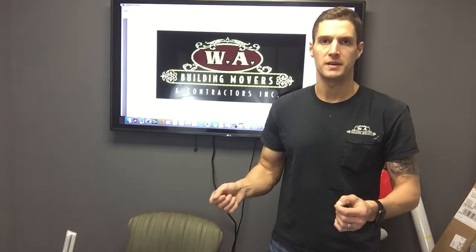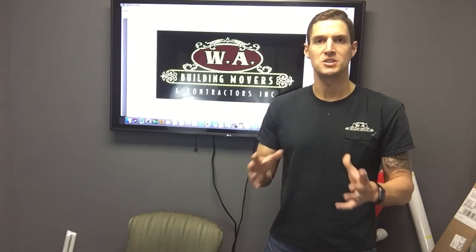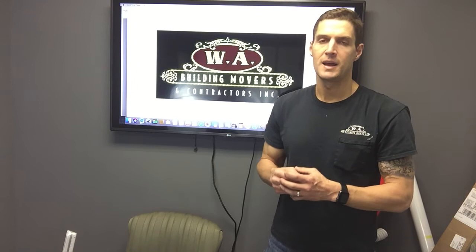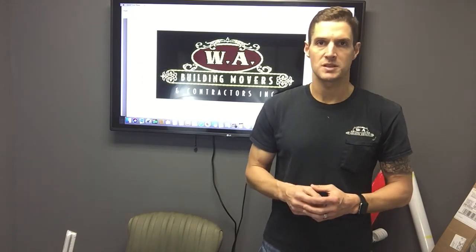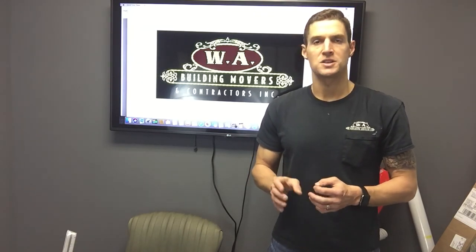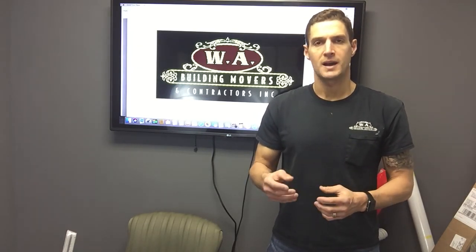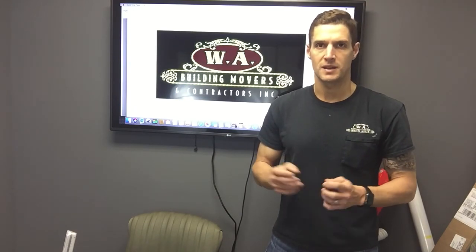This is Jason from WA Building Movers. Feel free to reach out to us at info@wabuildingmovers.com with any questions. You can also check out a ton more videos on YouTube at youtube.com/wabuildingmovers. Happy to answer any questions you have — have a great day!